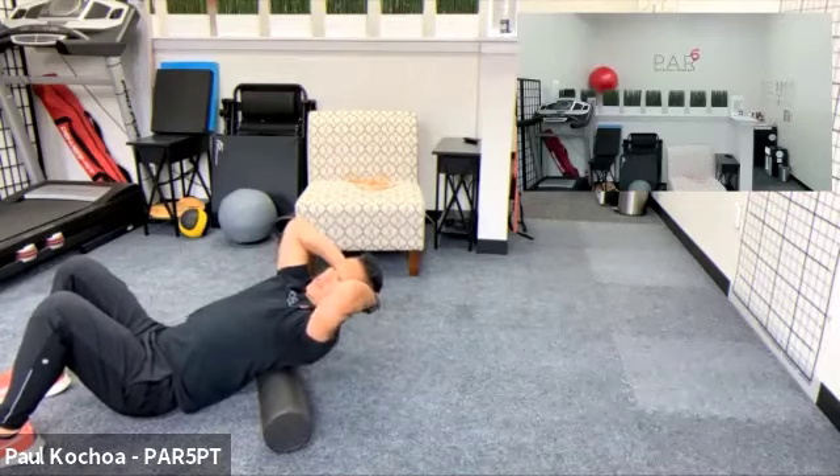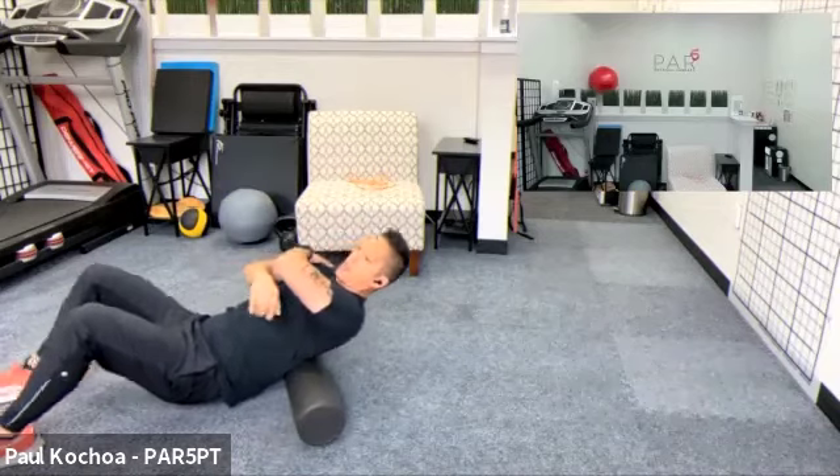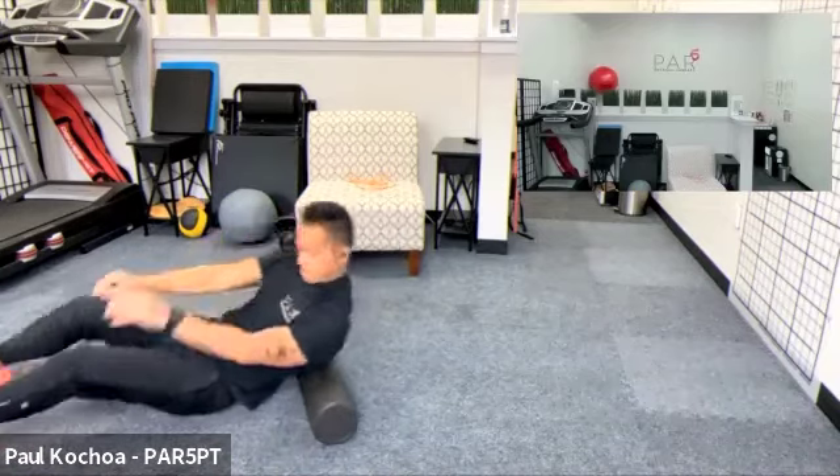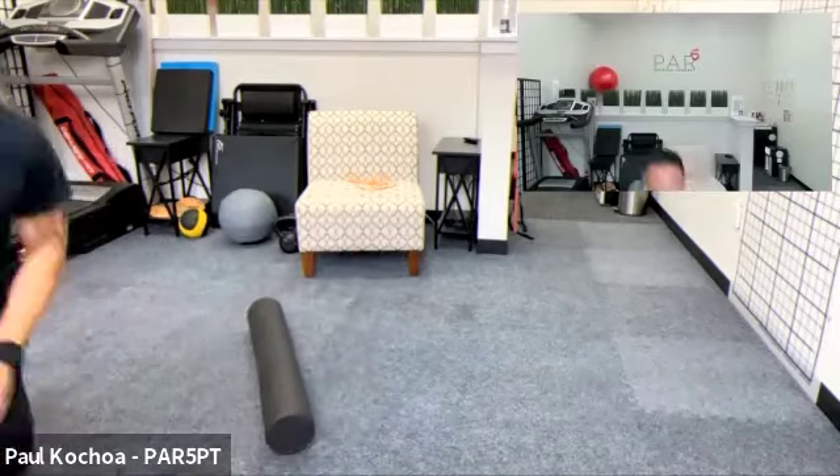Hopefully we've gotten a little out of breath doing all that stretching, and hopefully we got some valuable information from all that.